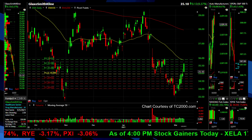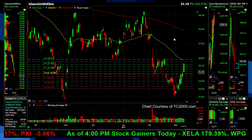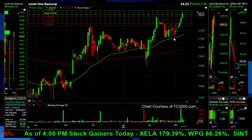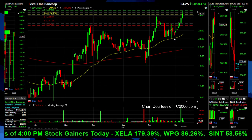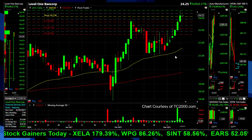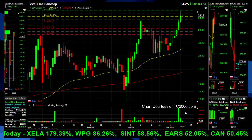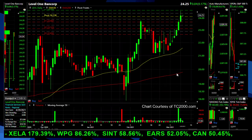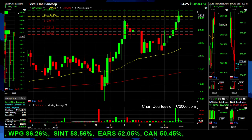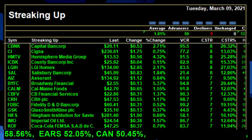And finally on the streak list — Level One Bancorp, symbol LEVL. Another financial, trading about 7 times earnings — very low PE — paying a little dividend just under 1%, 0.8%. Doing $75 million in sales, earning $16 million. Breaking out into new highs with a 6-to-7-day streak going on. Looks like it might be running out of gas here on some volume. But that's the last one I'm going to highlight from the streak list. You folks may want to freeze the screen here to see who's topping out on the streak list.